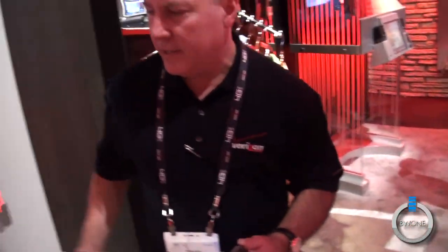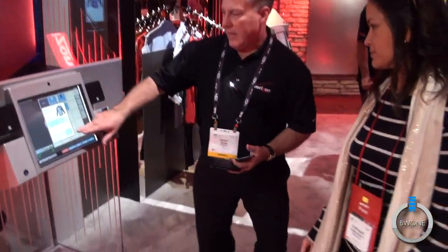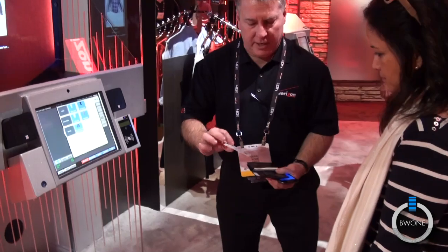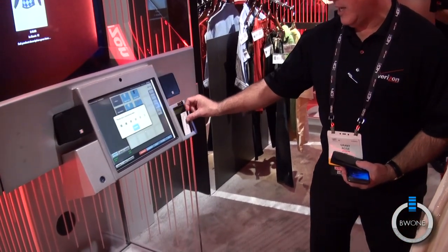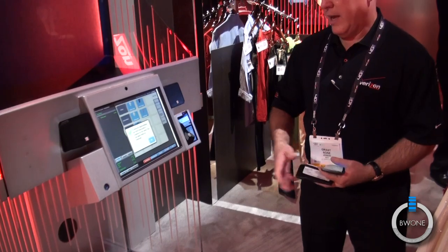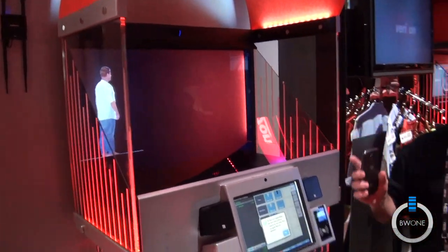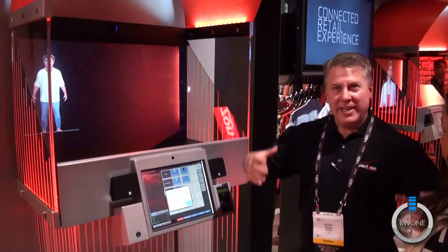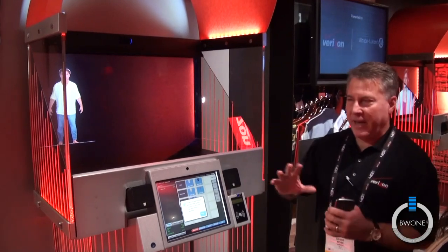Now I'm going to go to the kiosk. Using a loyalty program and my NFC card, I'm going to identify myself to the kiosk. It's found me. It's also found my avatar — that actually is my avatar. I did a three-dimensional body scan. I stepped into a booth, got hit with 2,000 lasers, it created the image, and then I provided a headshot.